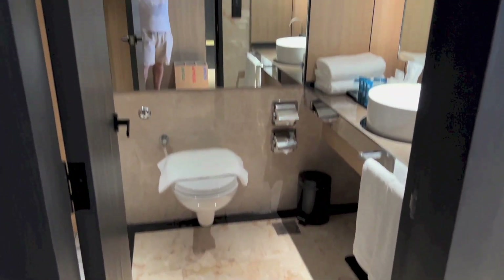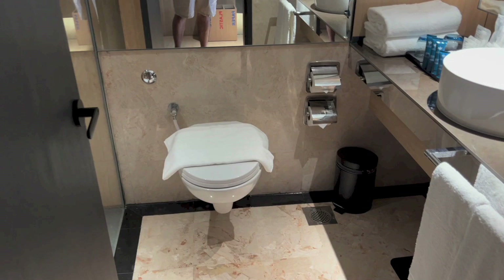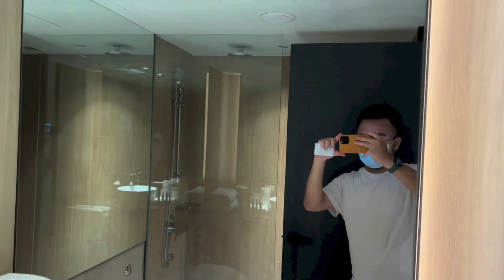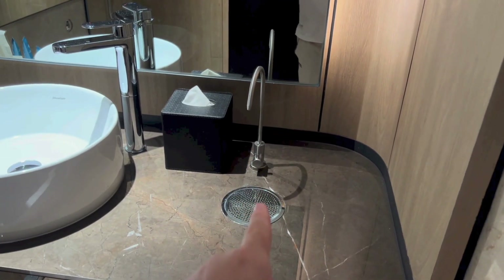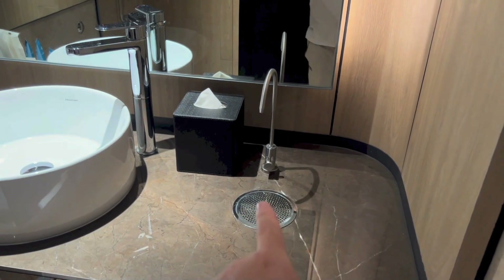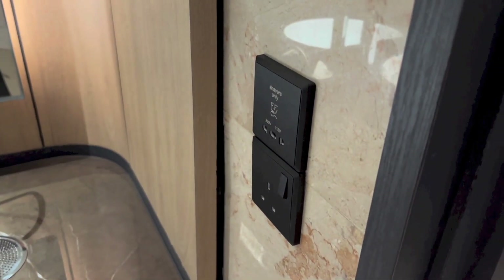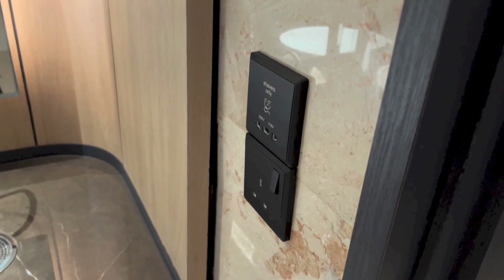Right here we have the bathroom, with a mirror, toilet, and the sink. Another mirror. I believe that would be drinking water — I'm not entirely sure but I can't figure out any other use for that. Plugs right here for the shaver and another plug, I guess you could charge something else. To the left of the bathroom is the shower area.